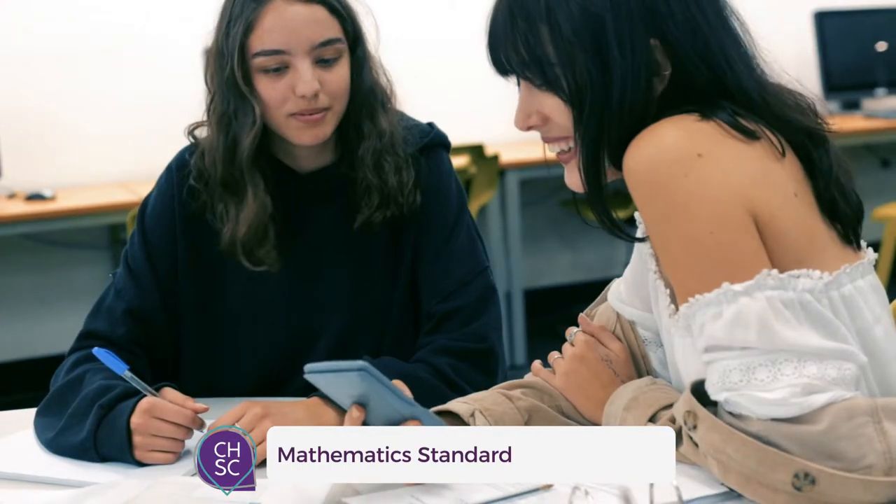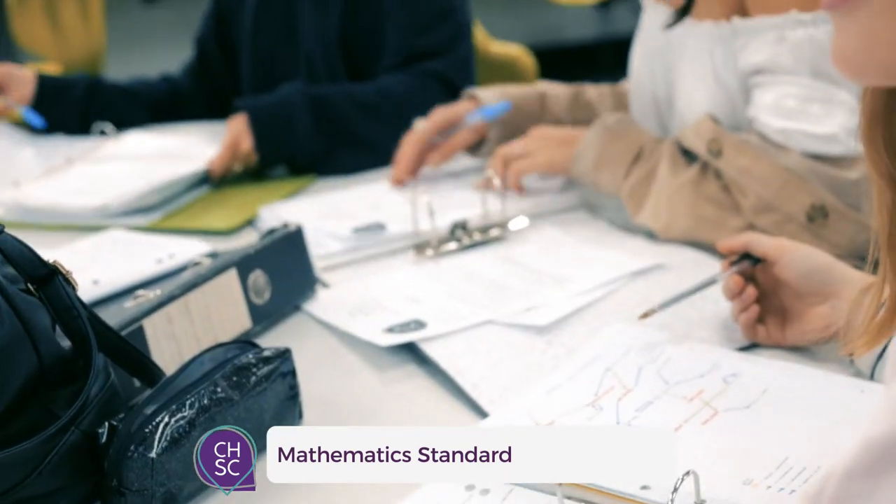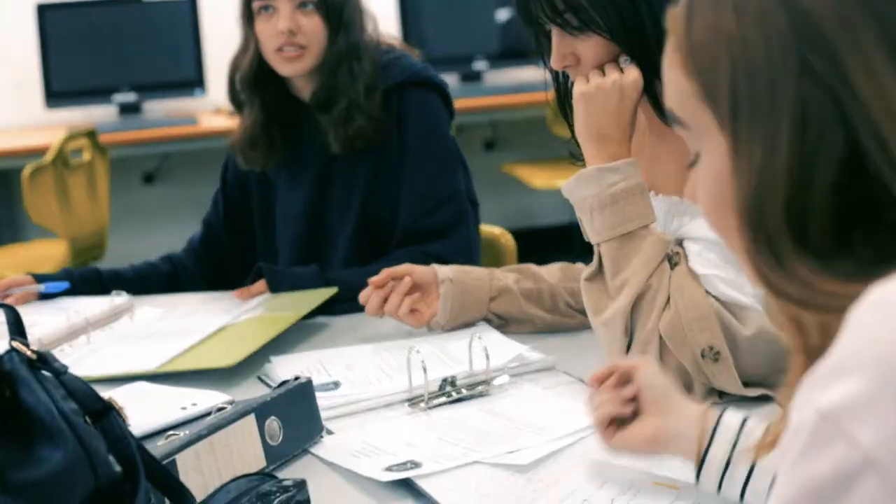Mathematics, Coffs Harbour Senior College. Mathematics Standard is designed for those students who want to extend their mathematical skills beyond Stage 5. Mathematics Standard offers students the opportunity to prepare for a wide range of educational and employment aspirations, including continuing their studies at a tertiary level when Standard 2 is chosen in Year 12.